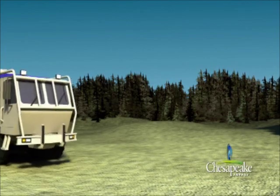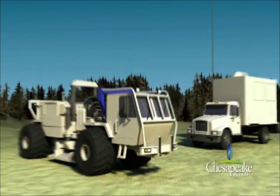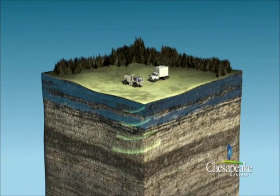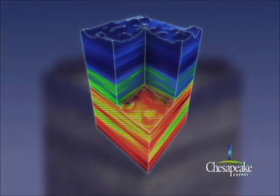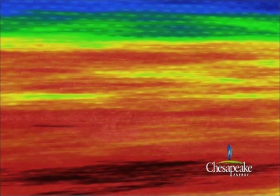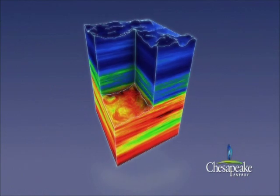Chesapeake also uses the latest technology, such as 3D seismic imaging, to explore for and produce natural gas. 3D seismic uses an energy source, such as vibrator trucks, to produce sound waves that pass through the Earth and are reflected from different layers in the Earth's crust. This information is then processed into a 3D seismic volume, which gives geoscientists the ability to study natural gas reservoirs that otherwise might go undiscovered. Using this technology allows Chesapeake to locate and accurately drill for natural gas with reduced impact to the environment. Chesapeake possesses one of the largest 3D seismic libraries in the nation.